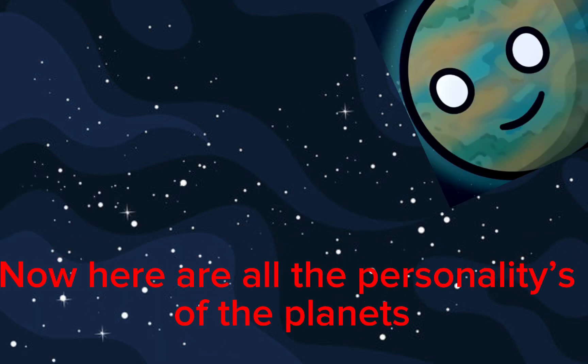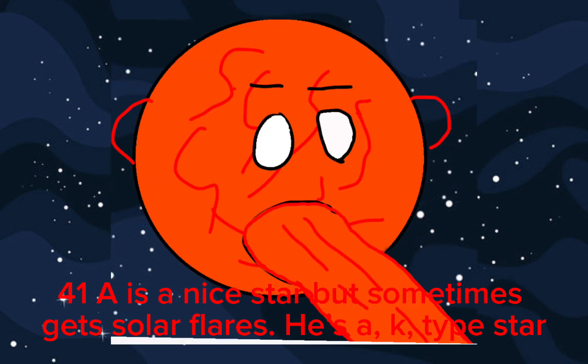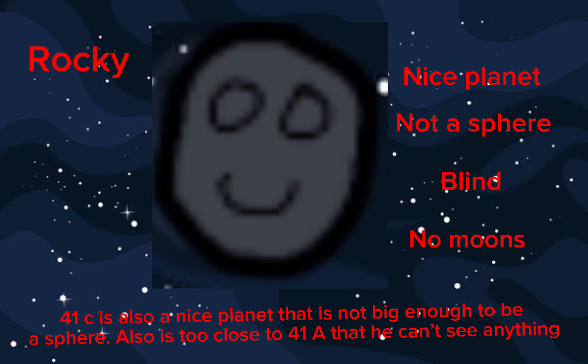Now here are all the personalities of the planets. 41A is a nice star, but sometimes gets solar flares. He's a K-type star. 41C is also a nice planet that is not big enough to be a sphere, and is too close to 41A that he can't see anything.